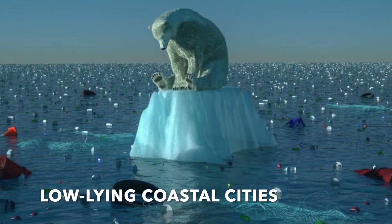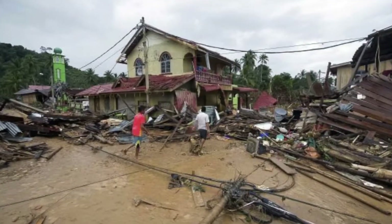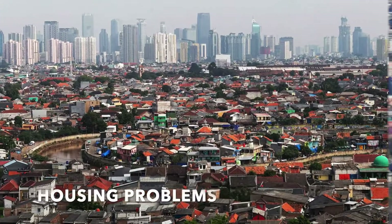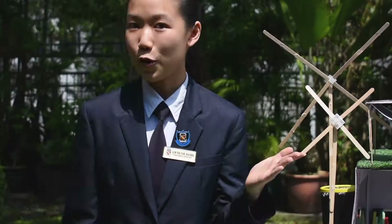Global temperature and sea levels on Earth have been steadily rising for the past few decades. Many low-lying coastal cities are already experiencing devastating floods. At this rate, it won't be long before a number of places around the world sinks. Meanwhile, in urban areas, housing problems have arisen due to population growth and limited land. So, how does our invention overcome these problems?